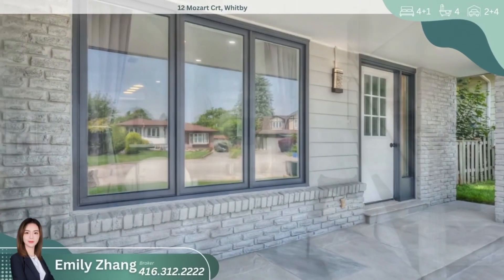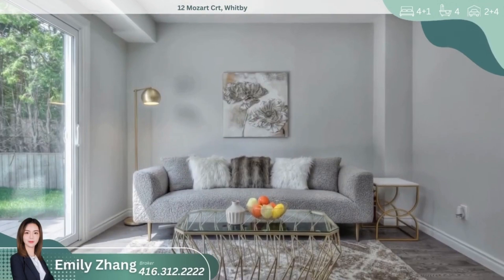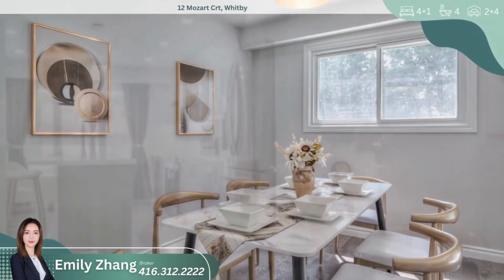Let's take a tour of this stunning newly renovated 4 plus 1 bedroom home. As you step inside, you are greeted by a sense of modern elegance and style. The main level features a seamless open concept layout, perfect for families and entertaining guests.